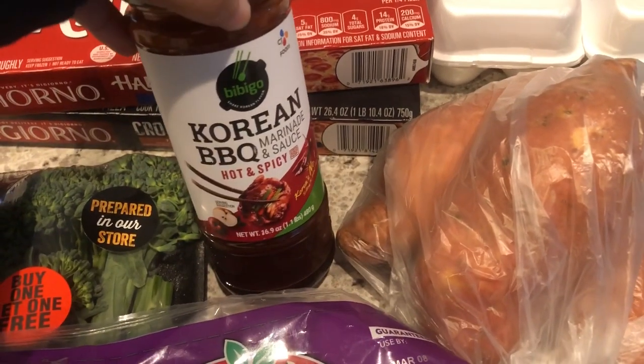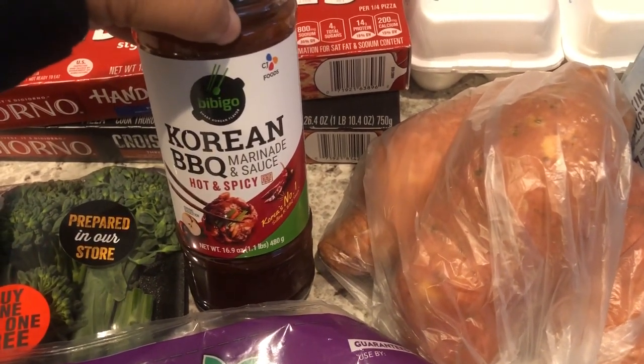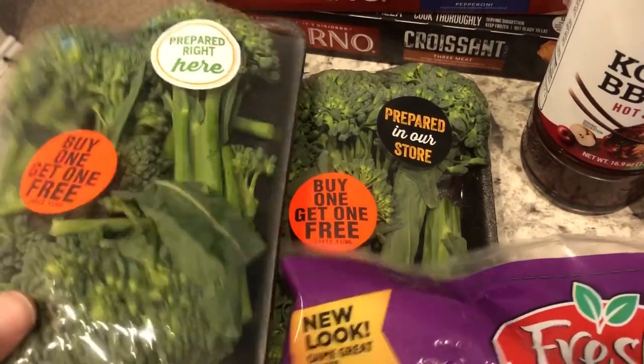I also grabbed some of this Korean barbecue sauce. We really like this Korean barbecue sauce on pork. It is so good and I think it was $4.99. I've been out of it for a while so I went ahead and grabbed the last bottle on the shelf.